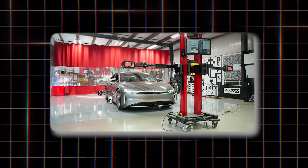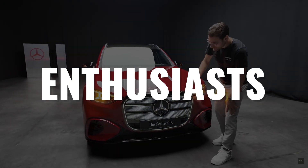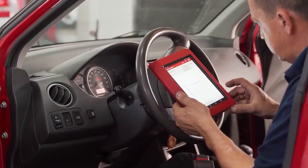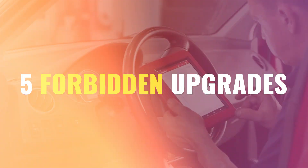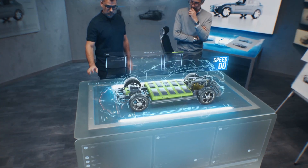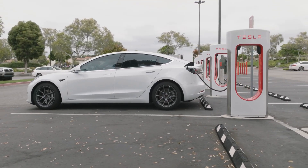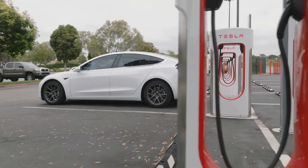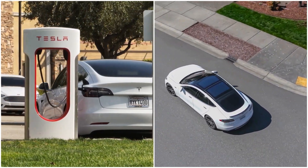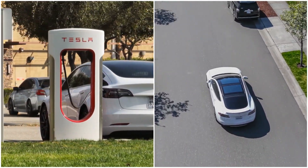They're not in your owner's manual, service centers won't mention them, but inside the EV community, enthusiasts know the truth. Today we reveal 5 forbidden upgrades that boost real battery performance and why automakers fight to keep them secret. The final one is so powerful that firmware engineers debate whether it should even be legal to install. Here's the upgrade that manufacturers specifically track for, and the one that could void your warranty instantly.